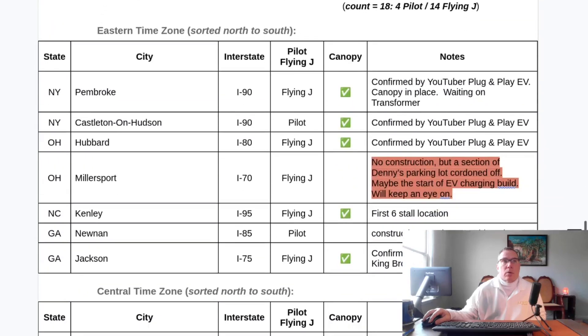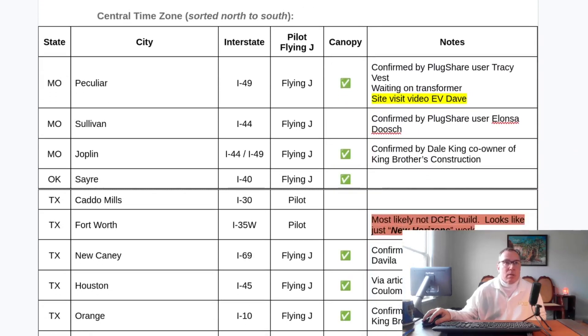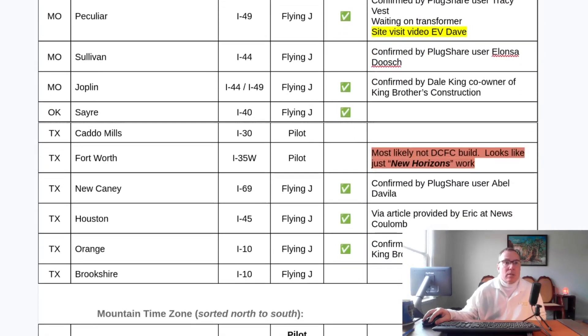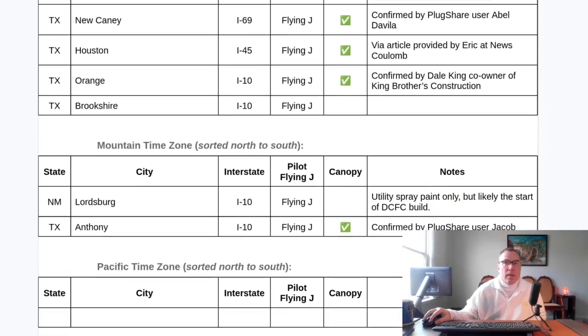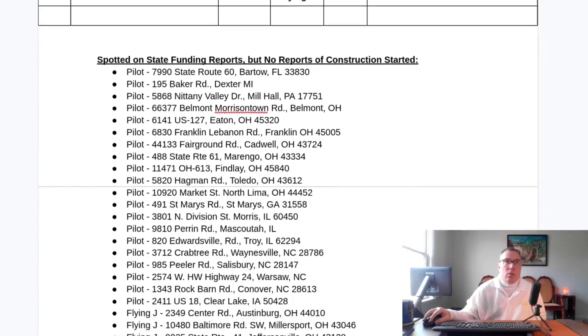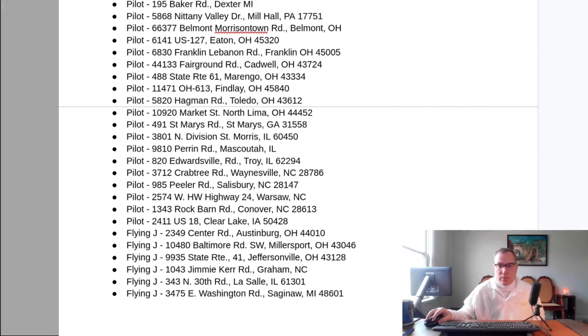The spotted-under-construction list has not changed. I've been looking, and I'm assuming that because of the cold weather, construction has basically ceased for a time — there are no changes to the state funding reports either. Thank you very much for watching. I hope you enjoyed this video.